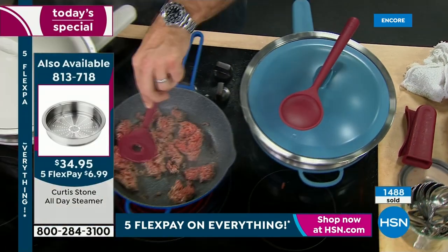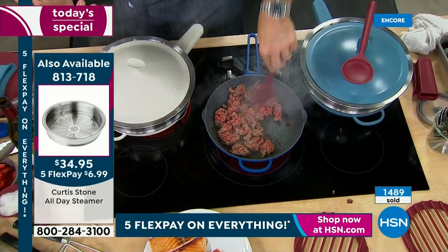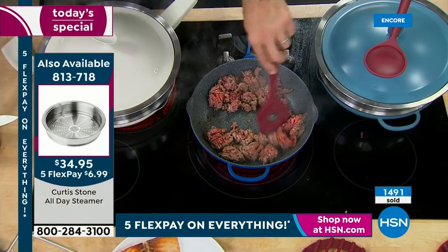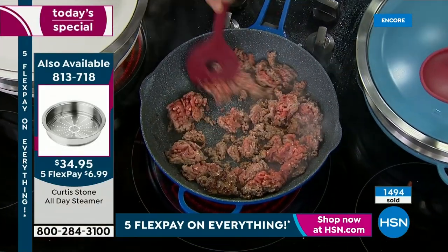The steamer, the tools, the trivet — whatever it is you want to add on to your purchase today, it ends up free shipping and handling once you hit $75. Everything ships for free. Trust me, I'm going to hit that $75 mark tonight.